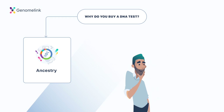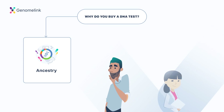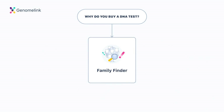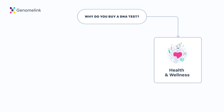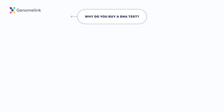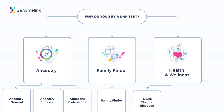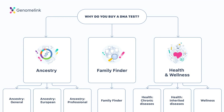If you want to learn more about your ancestry, do you want a simple overall summary of your genealogy? Are you particularly interested in learning more about your European origin, or are you looking for a professional-level genetic genealogy analysis? If you want to find more DNA relatives, we have a family finder option. If you're interested in discovering more about your health and wellness, perhaps you want to see predispositions to disease, or you have a specific inherited disease concern from your family health history. Maybe you want to use your DNA test results to improve your diet or fitness. We will go through each of these options in detail.